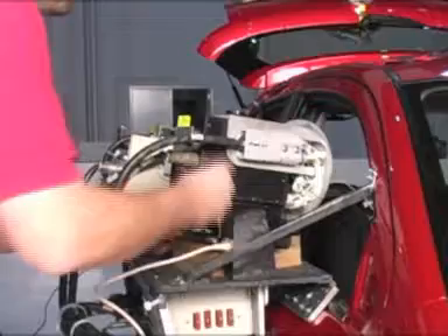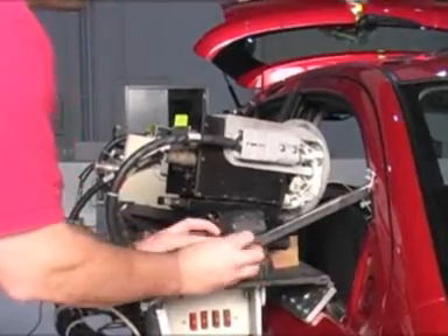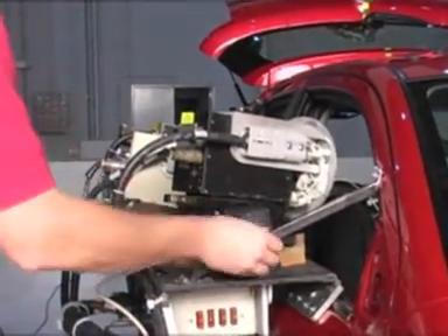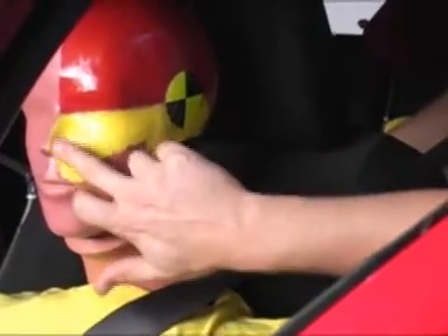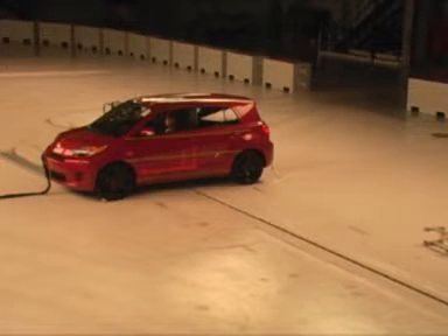We record images during the test, record data from the sensors in the dummy, confirm that the dummy is seated according to our test protocol, and verify that everything in the vehicle itself is ready for the crash. Charging is now complete.